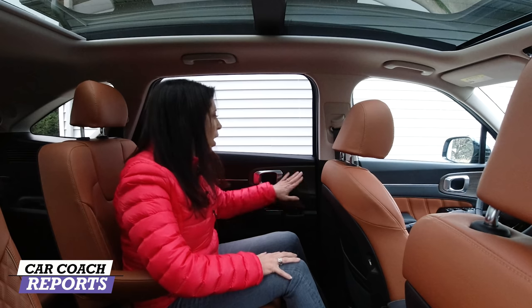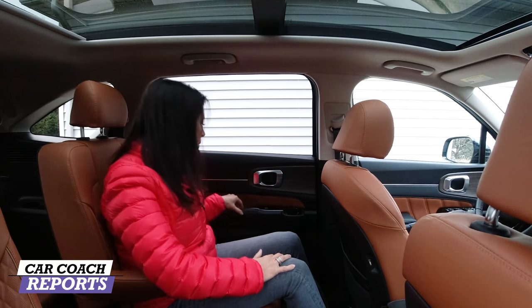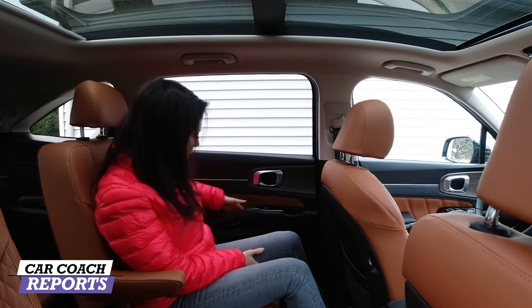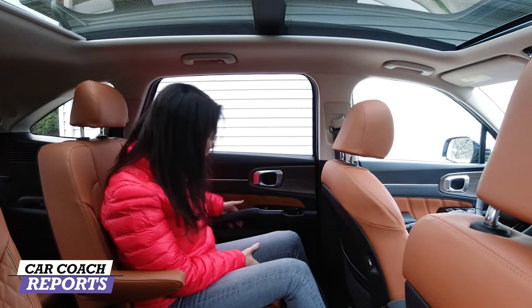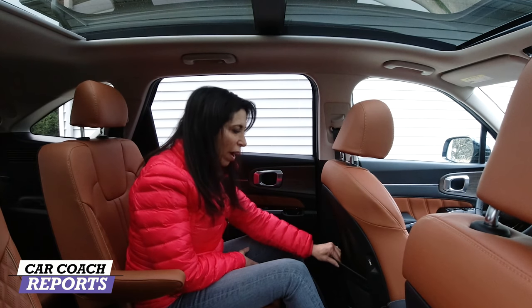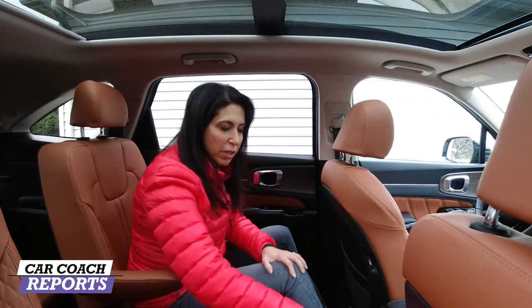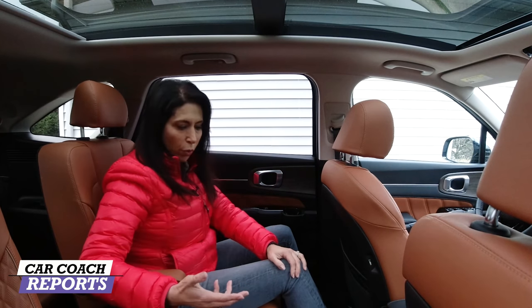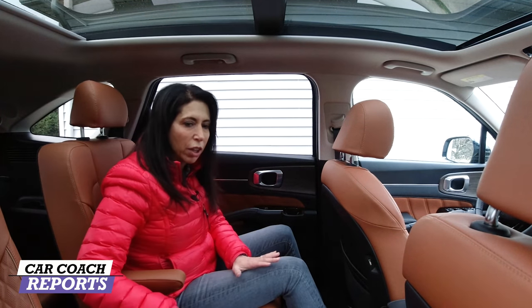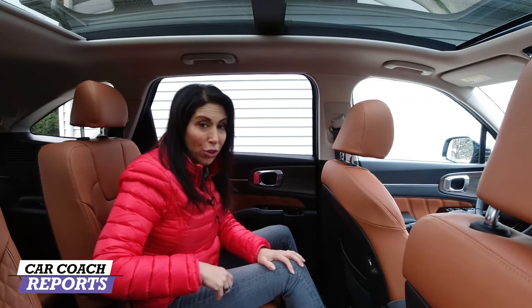The cup holders are in the door instead of in the center where a child might trip over them — nice design touch. There's a little ledge I can see kids putting phones and food on. There are pockets behind both seats as well as a net. There are two outlets — one on the side of each seat — so everyone can charge. Below the vents there's a 12-volt and a USB outlet; no USB-C charging in the second row, but it's great for always-be-charging.